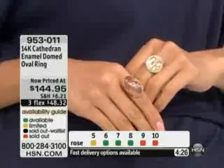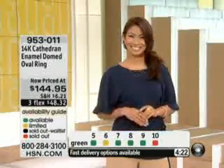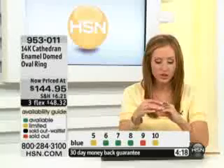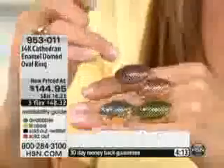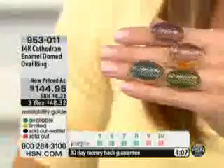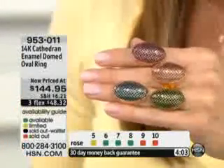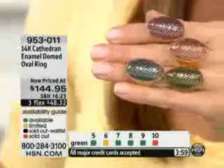The hardest part is picking what color, because they're all so fabulous. I just have them all on here so you can compare colors. I'll put the purple and the pink together — there's the purple, here's the pink, and then here's the blue, and here's the green. Down from $289 to $145, so you're actually saving $145.